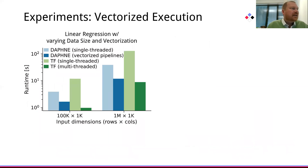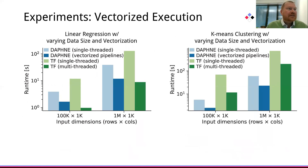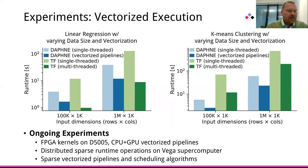Additional microbenchmarks with linear regression and varying sizes and vectorization, again compared with TensorFlow, showed that single-threaded Daphne operations are, for both linear regression and k-means clustering, already very competitive, and we get up to a 3x end-to-end speedup by applying vectorized multithreading. There are plenty of ongoing experiments with FPGA kernels, hybrid vectorized pipelines, distributed runtimes, and in general sparse operations.